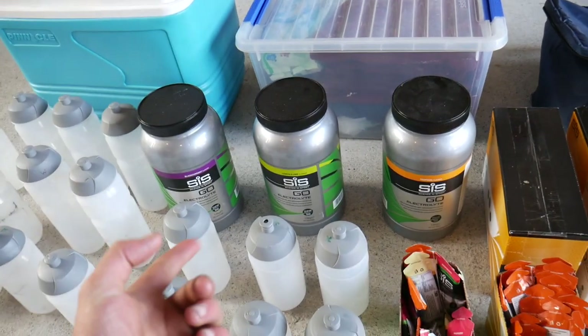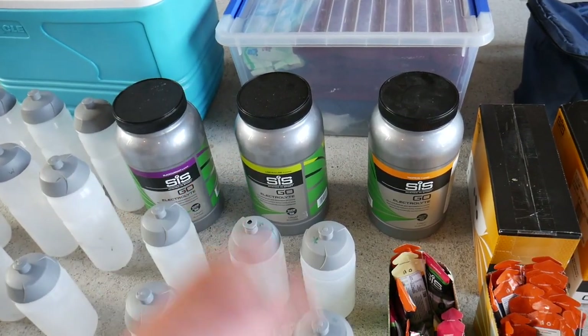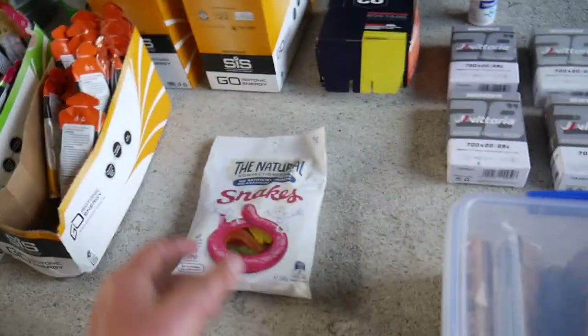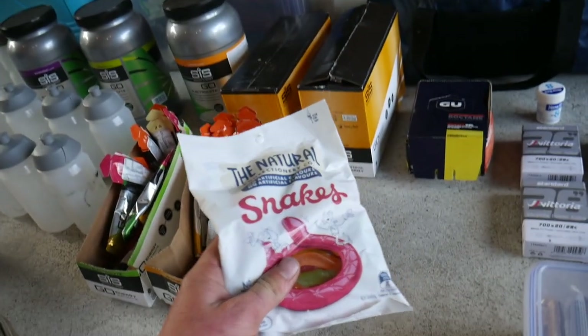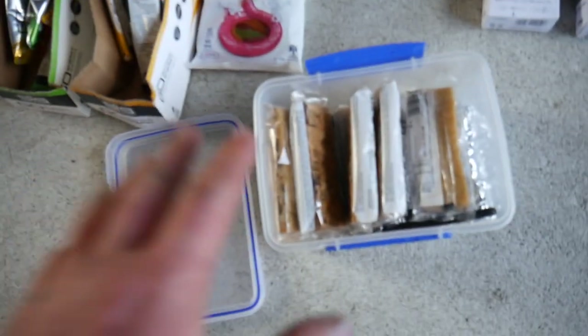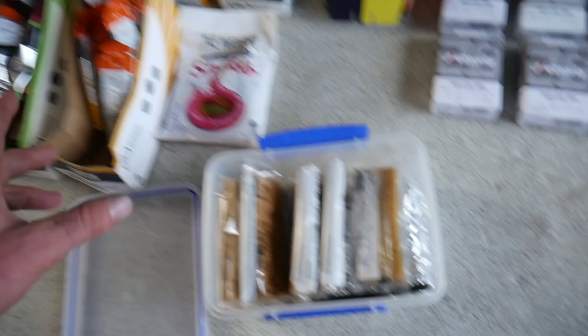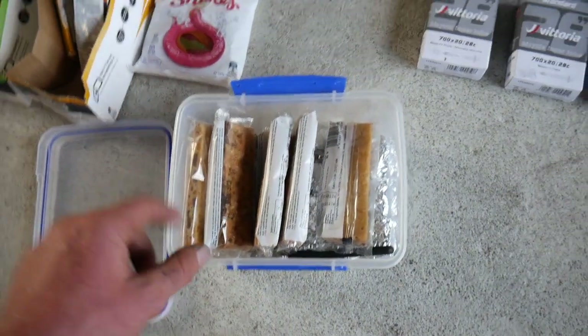Everyone has a personal preference — my favorite is the lemon and lime; it sits really well in the stomach while riding without feeling too heavy. You also don't want to just be eating gels on the bike because they'll make you sick. So we've got some snakes and, more importantly, a bag of actual proper food. On a long stage race, having gels for five days is going to make you feel absolutely crook by the last day, so eating real food on the bike is very important.